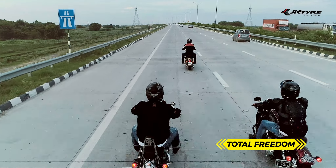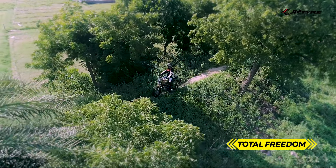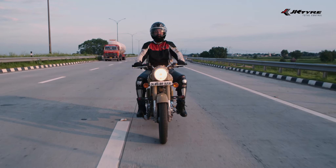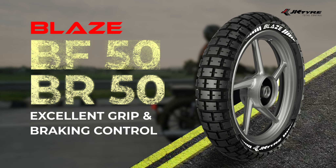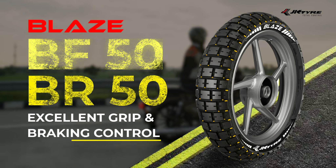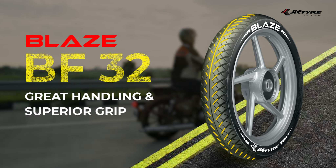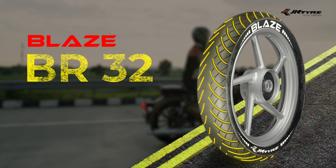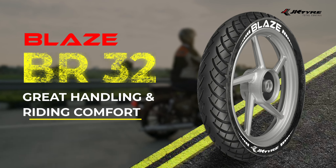Total freedom for those who find their own road, or better, make one. Blaze BF50 and Blaze BR50 with big, bold blocks which are carved for all terrains. Blaze BF32 with straight central groove which gives you great handling and superior grip. Blaze BR32 with specialized directional grooves for great handling and riding comfort.